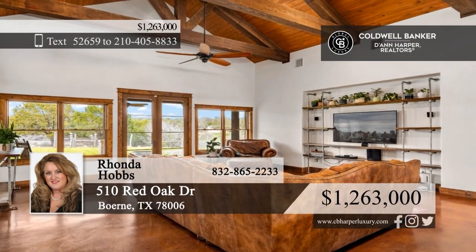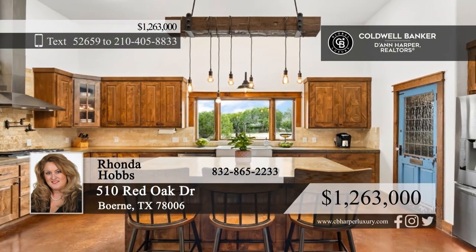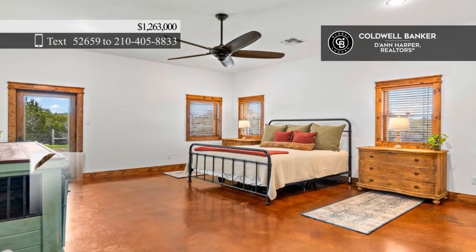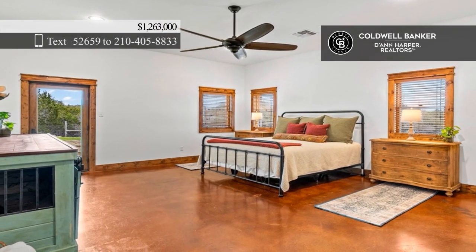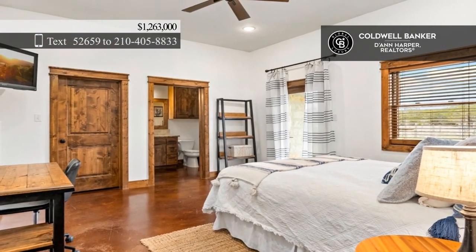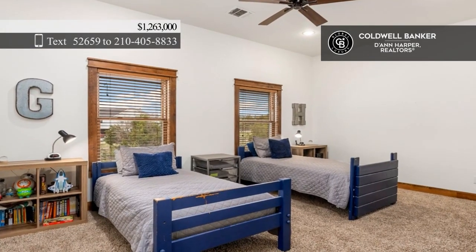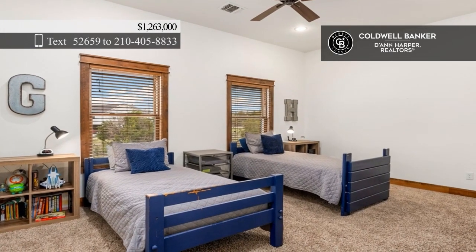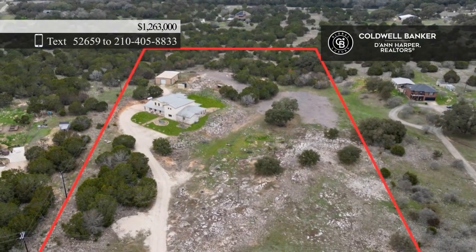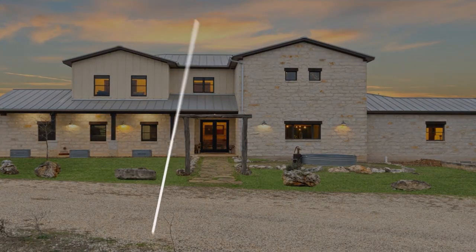This Texas Hill Country home blends natural beauty with recreational opportunities. Spanning 4,656 square feet, it offers a vaulted ceiling living area and a chef's kitchen with a large breakfast island, double ovens, and a five-burner stove. The whole home is flooded with natural light from large windows, including five bedrooms. The 6.6-acre property is fully fenced and cross-fenced, with outdoor space for activities and farm animals, plus a 1,200-square-foot metal workshop. Call Rhonda Hobbs.